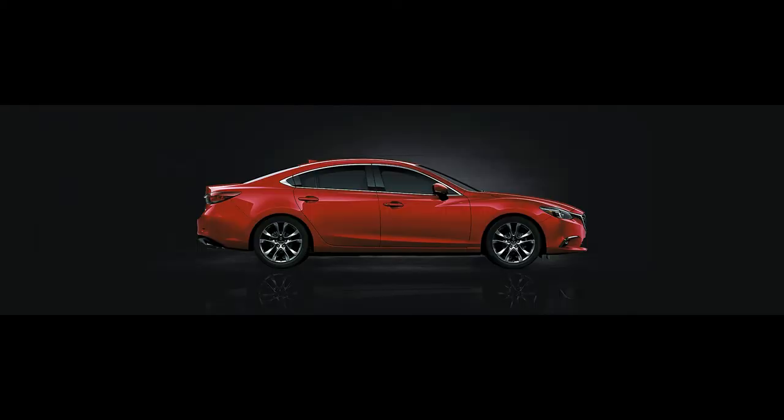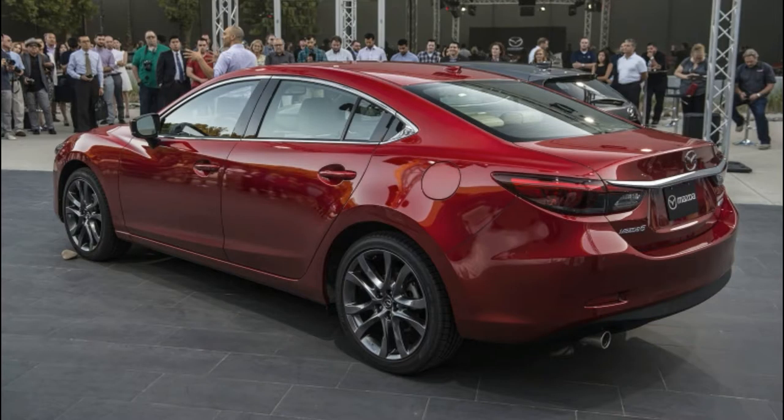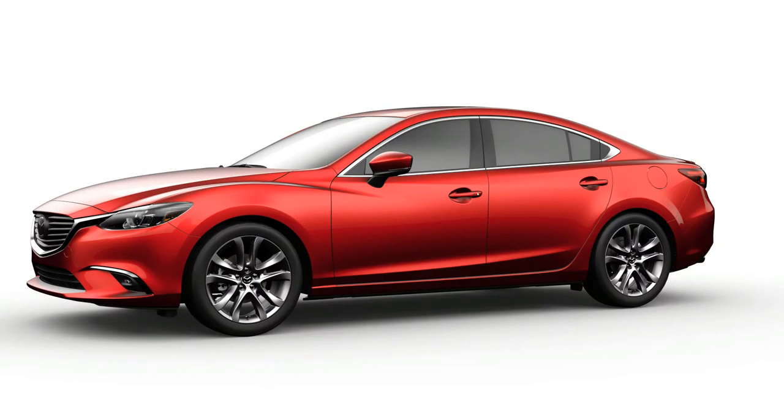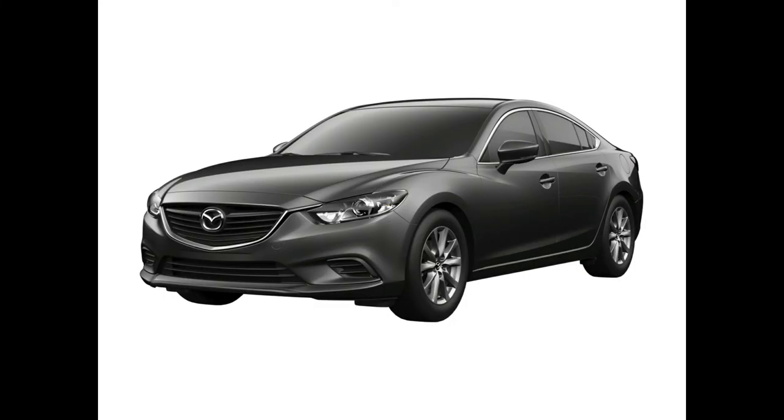The NHTSA gave the 2017 Mazda 6 a 5-star overall safety score out of a possible 5 stars. The IIHS awarded the car its Top Safety Pick Plus award after it received a good score on all crash tests — good being the highest possible score — and a superior rating in the front crash prevention and mitigation test, where it avoided a 12 mph collision and reduced the severity of a 25 mph impact by 24 mph.